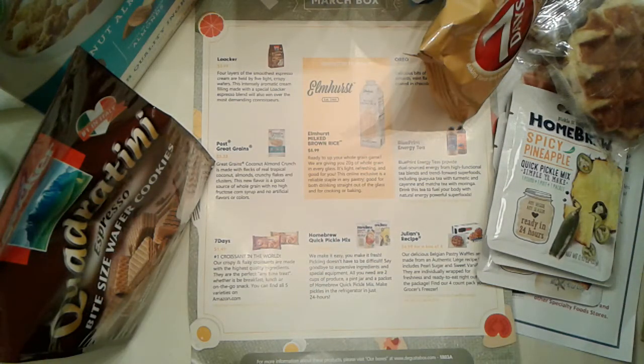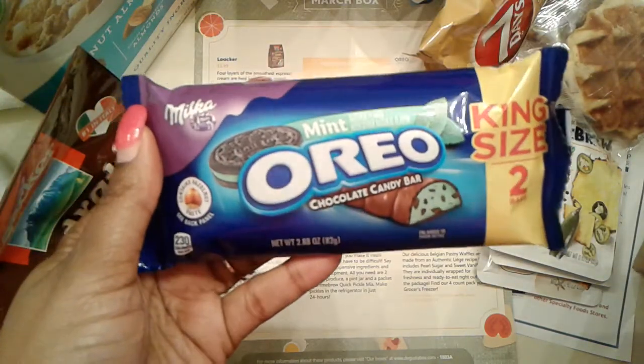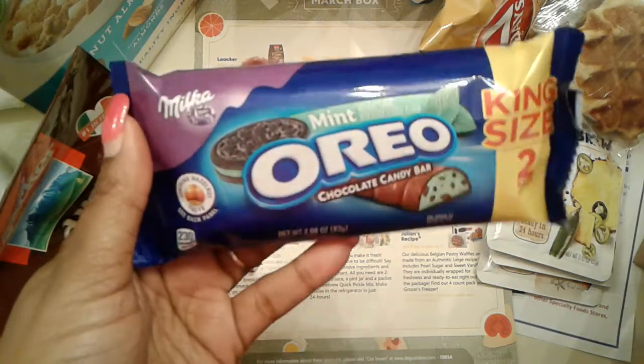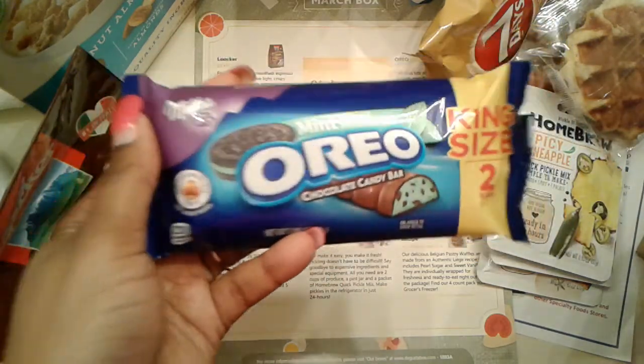The last thing in our box this month is the Mint Oreo King Size Chocolate Candy Bar. It does contain hazelnut paste, so keep that in mind for anyone with a nut allergy. I've had the regular ones and they're good — I haven't tried the mint, so I'm excited to try that.